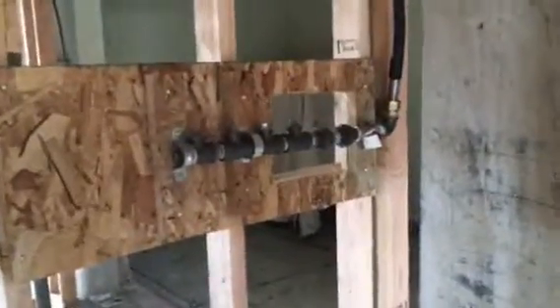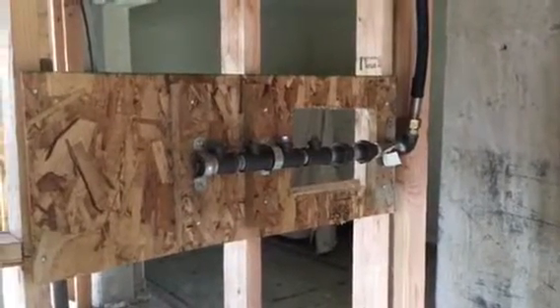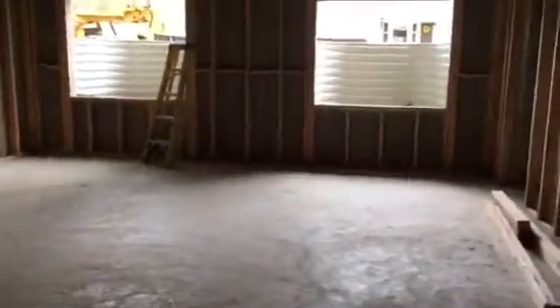And it has a great big window well so that you can easily climb out in an emergency. And then here's the utility closet. They've got a drain there for the hot water heater. And then this is our big gas manifold here. So the gas comes in and it's got four spots for it to come off — for our stove if we decide to change that in the future, your stove, your hot water heater, and your dryer.